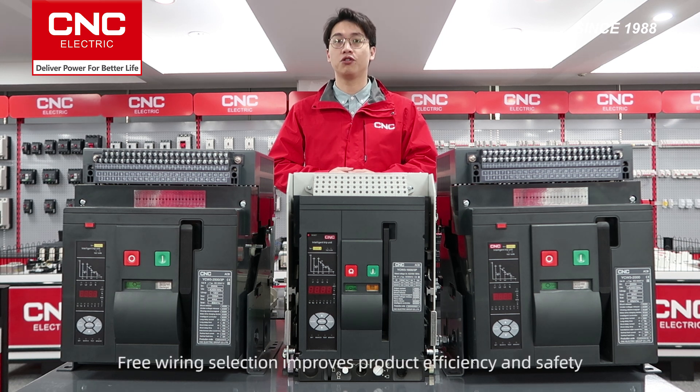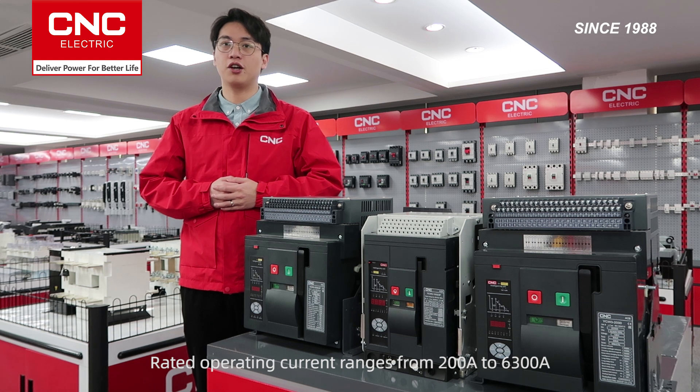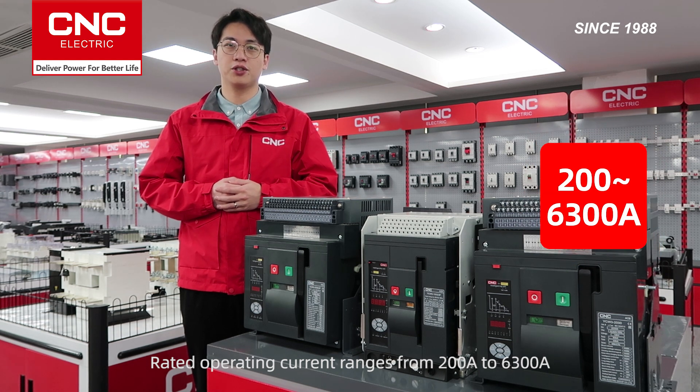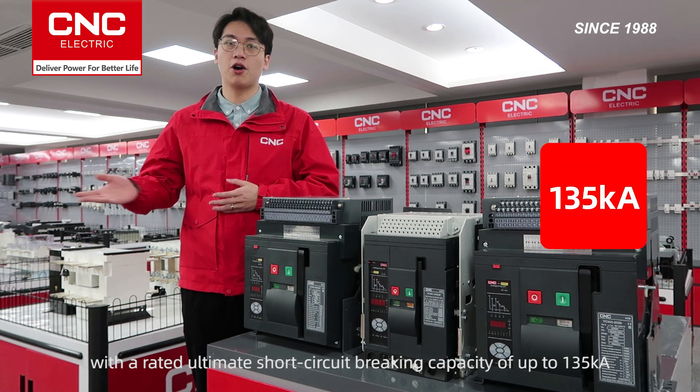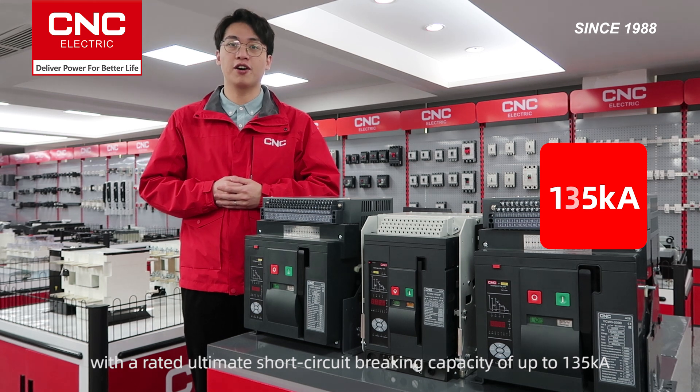Pre-variant selection improves product efficiency and sensing. Pre-variant operating current ranges from 200 to 6,300 A, with a rated ultimate short circuit braking from 10 up to 135 kA.